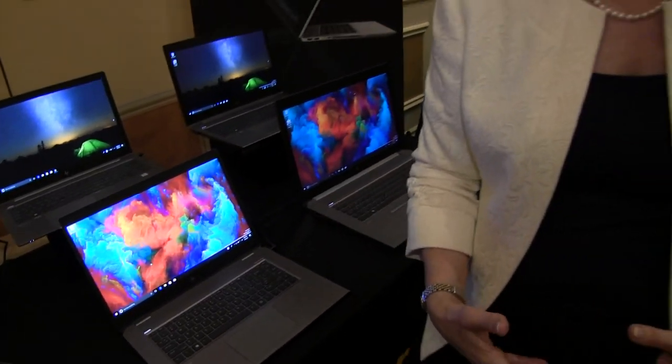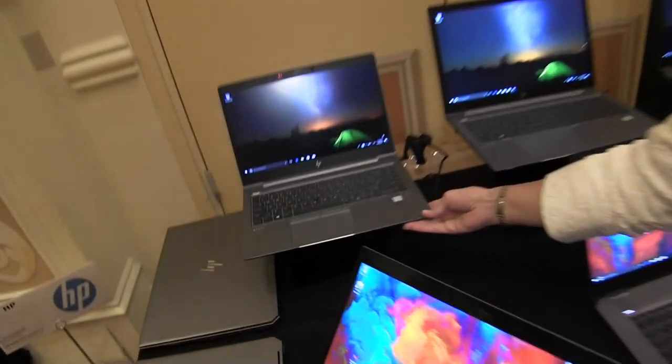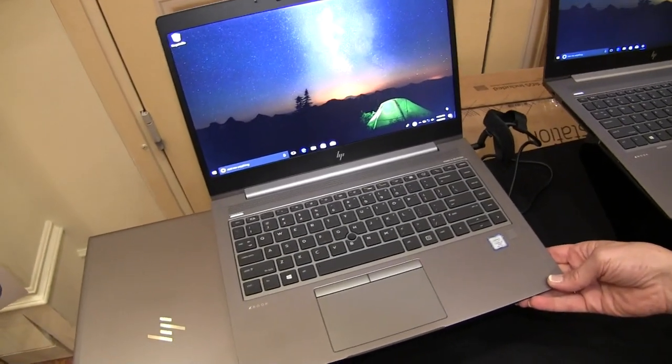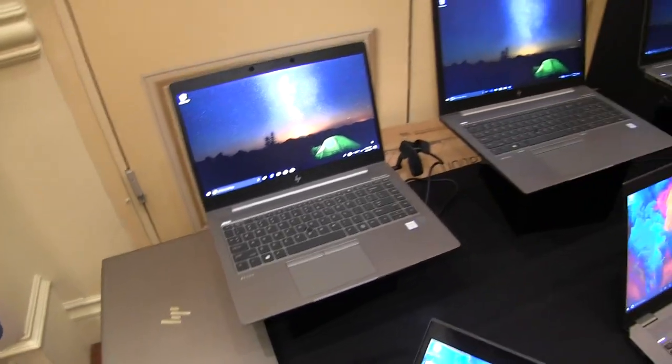Both of these products will be available in the May time frame. And then when creative professionals are on the go, they want something thin and light — this is our ZBook 14U. It's the world's thinnest mobile workstation at 17.5 millimeters thin, and it is shipping now.